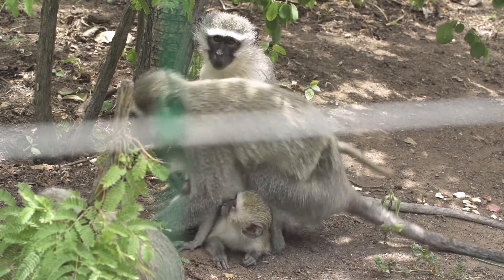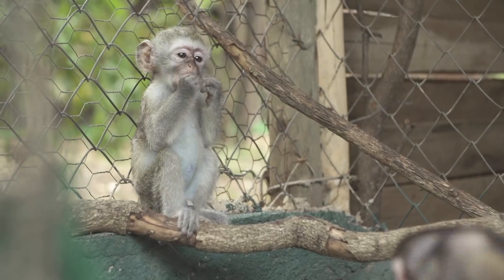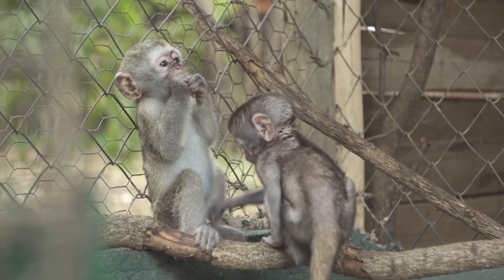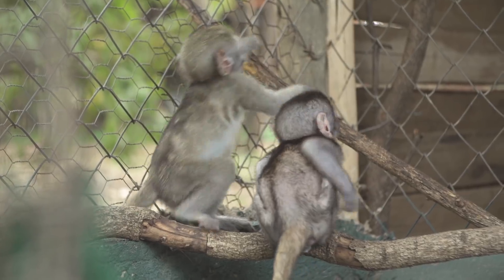Once all the babies were out, everything calmed down and the troop was ecstatic. Jeffrey, Trisha, and Pieface all joined Janet in Disneyland and she was very happy to have new friends.